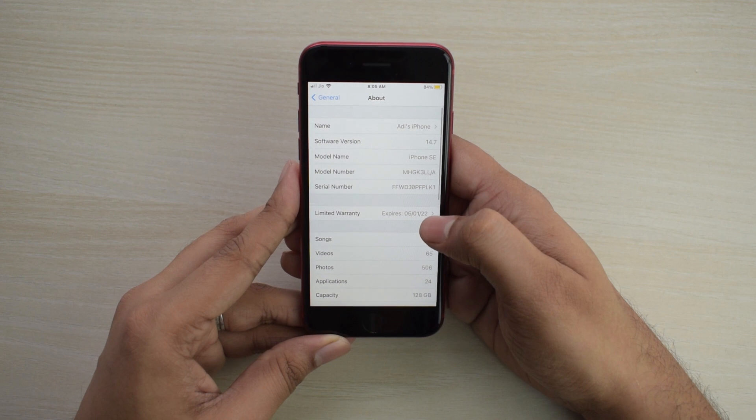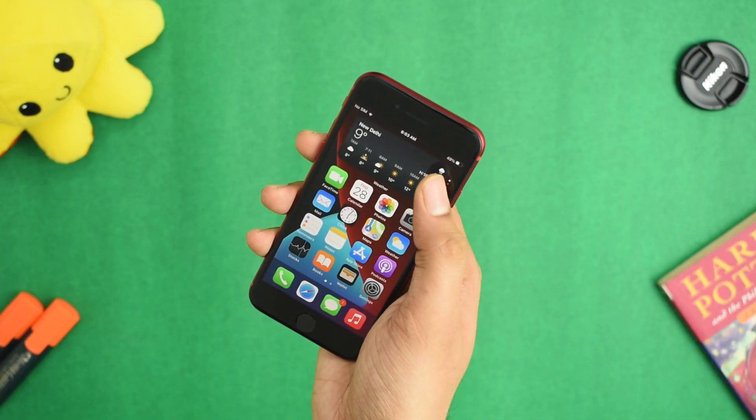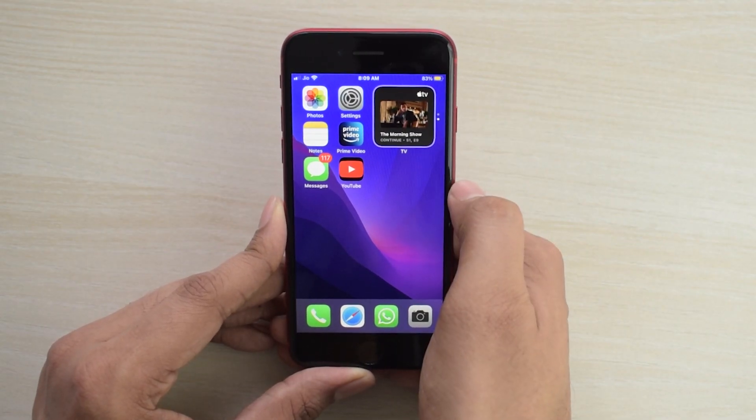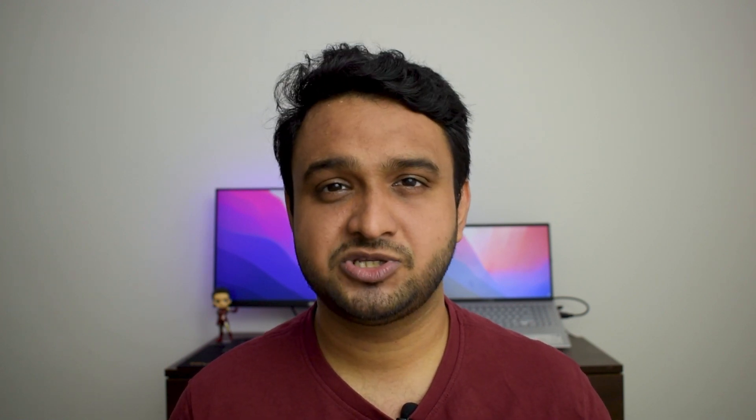iPhones are famous for running the latest version of iOS and providing software updates even after four years post-launch. The iPhone SE 2020, launched with iOS 13, presently runs iOS 14.7 and will most likely support the latest versions of iOS for the next three years. Using this phone with its app drawer and various widgets feels familiar yet unfamiliar, and this is where Apple shows its skill — taking an idea, putting a unique spin on it, and making it their own. There is a catch, however: you will be using your phone on the terms set by Apple.